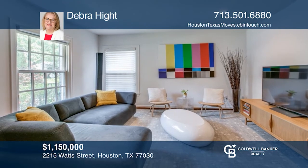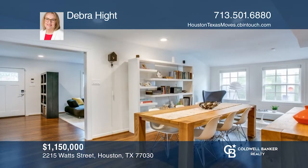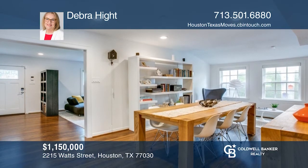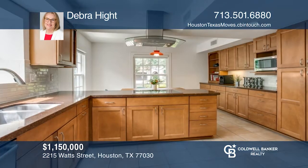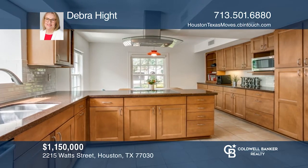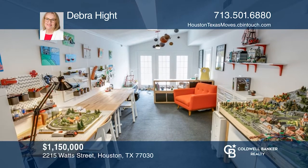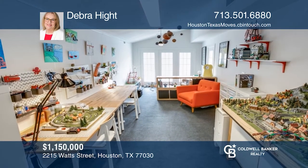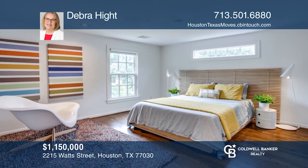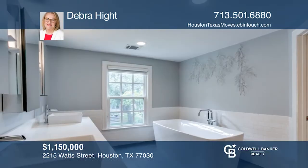This two-story brick home has the charm of an earlier time and numerous updates that provide flexible space for today's needs. The living room, dining room, kitchen, and breakfast room are in the central part of the first floor. A game room overlooking the pool could be used as a home office. The upstairs primary suite was recently remodeled. Three secondary bedrooms and a laundry room complete the second floor. Outside is a sparkling pool. To see this home in person, call Debra Haidt.